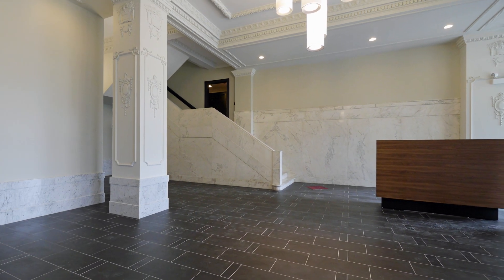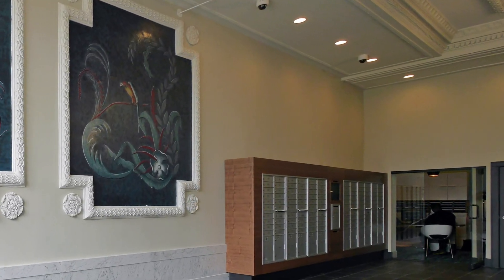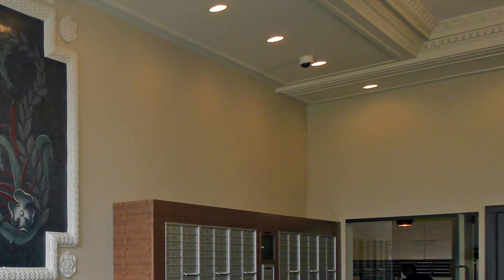Here in the lobby we decided to bring back the original size of the lobby and the original crown molding that you see all around.